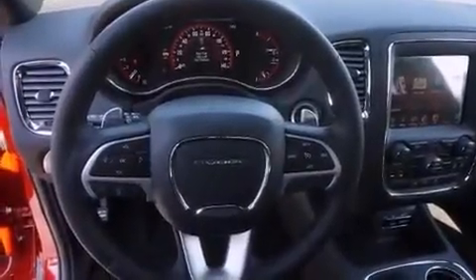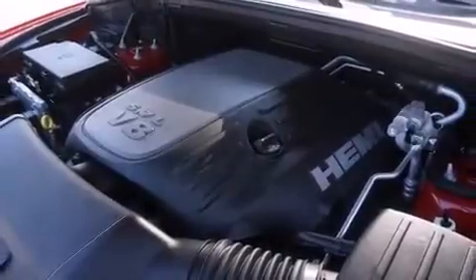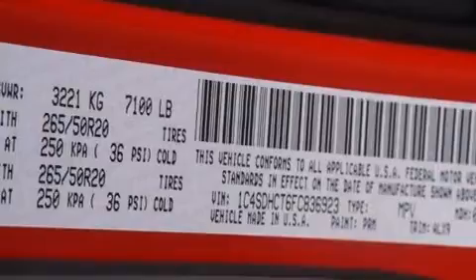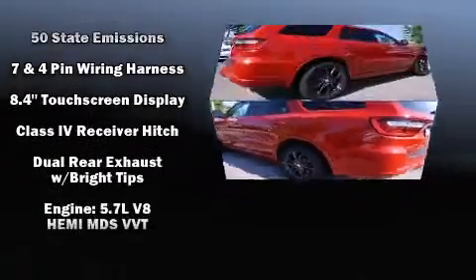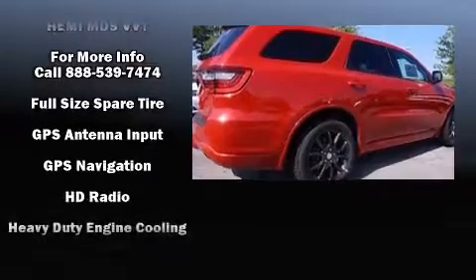With high-intensity discharge headlights illuminating your path, you'll always appreciate maximum visibility. Audio features include an AM/FM radio and nine speakers, providing excellent sound throughout the cabin.